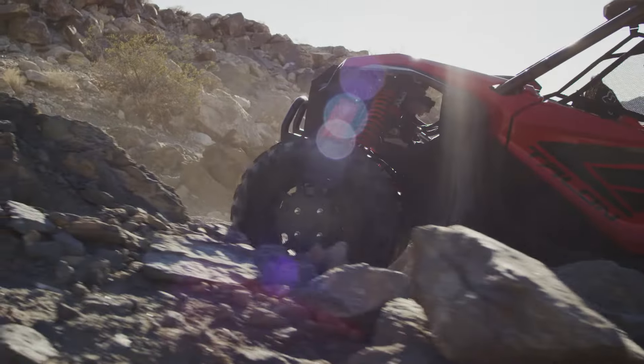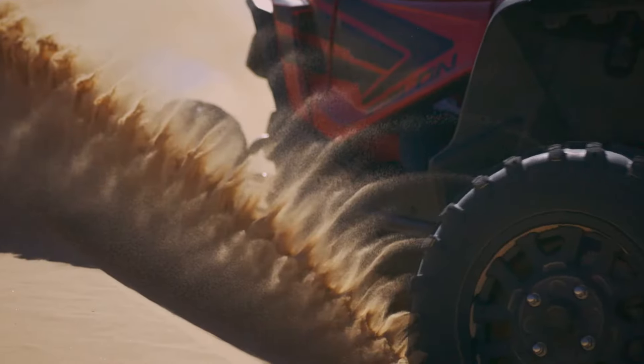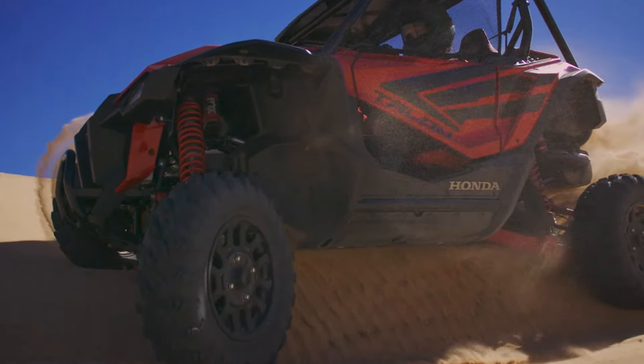It's the smartest, toughest, hardest-working transmission ever put in a vehicle like this. And all it takes is one drive to see how life is better side-by-side.